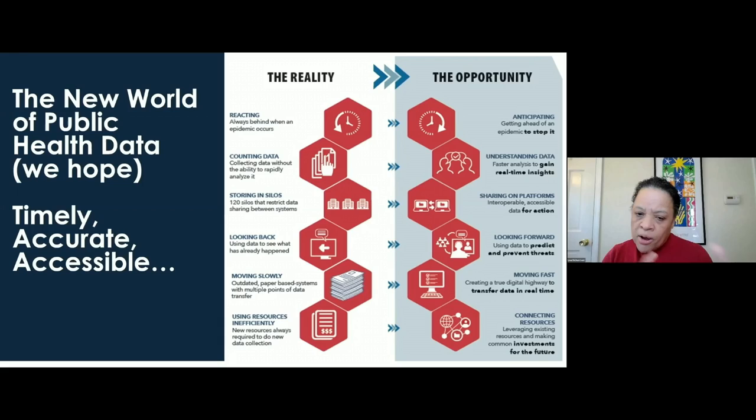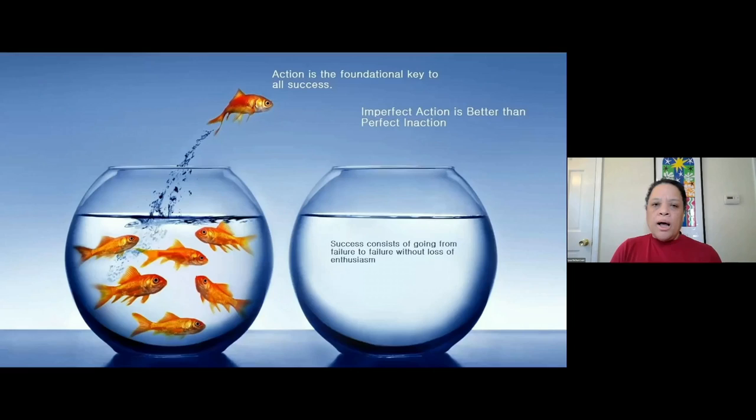There's a concept here of reacting to reality versus the opportunity. Action is the foundational key to all success — we've been acting and working at CDC and sharing all along. Imperfect action is better than perfect inaction. You never go anywhere if you don't start.